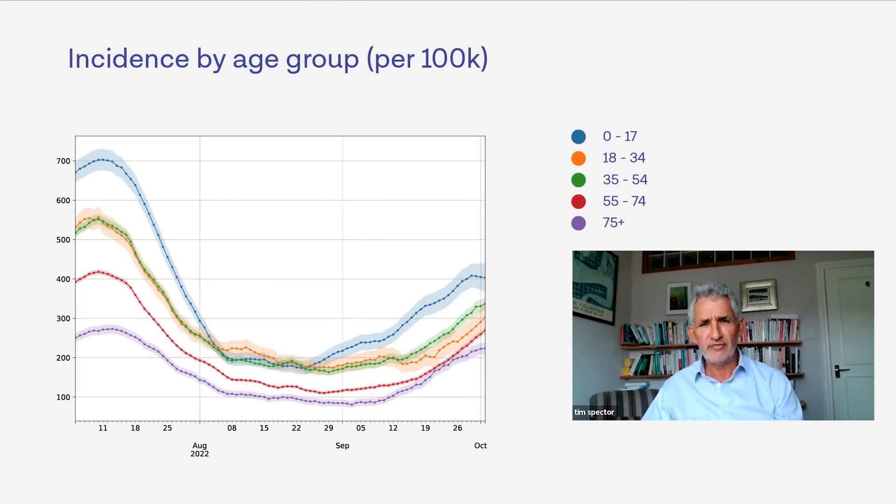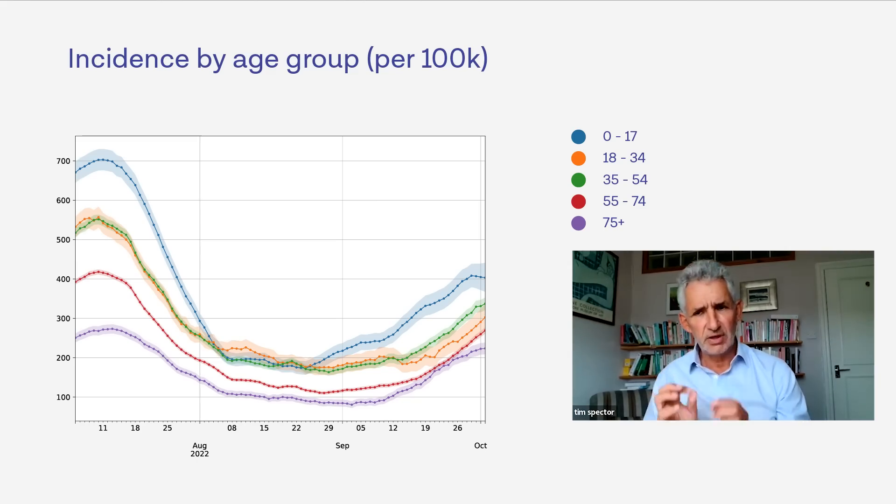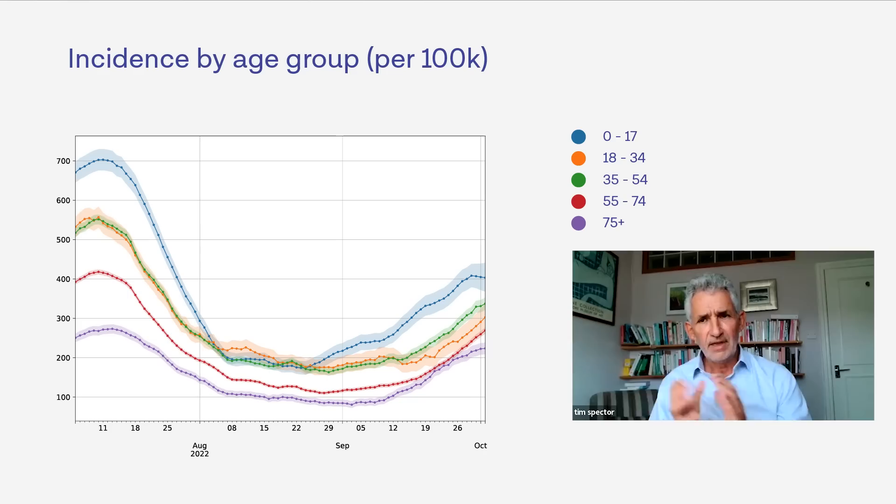From the age graph, while children under 18 are still driving this, there are still increases in all age groups. The wide confidence limits — the light-coloured lines — show that we don't quite have enough children at the moment to give really accurate results. So if anyone out there can log for their children, whether getting colds or COVID and being tested positive or not, that would be fantastic and really help our data.